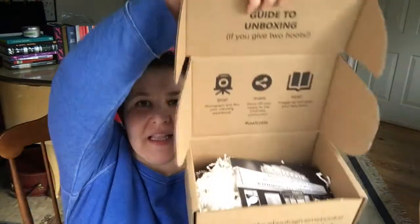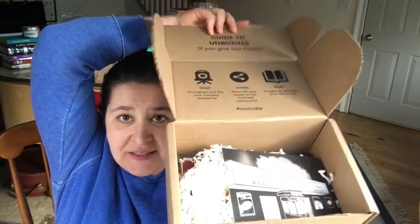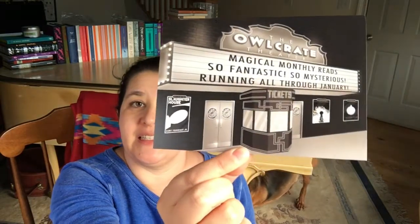So let's see if I was correct. The theme this month was Classic Remix. The little card is very, very pretty. It's like an old-fashioned movie theater this time around.